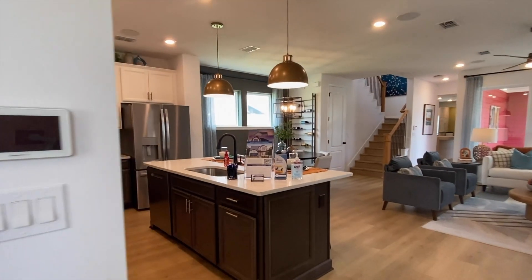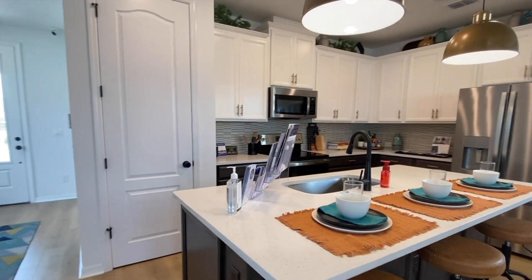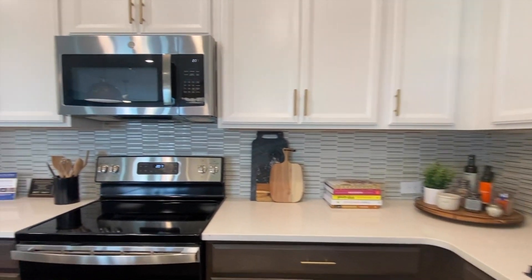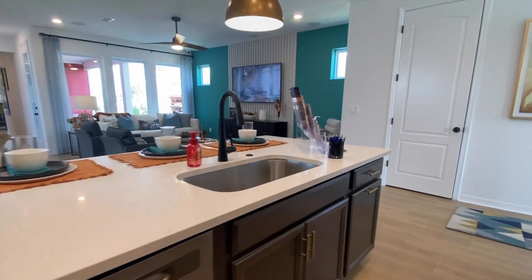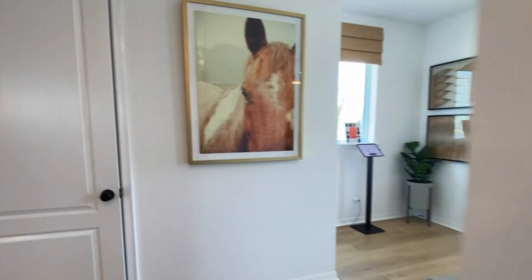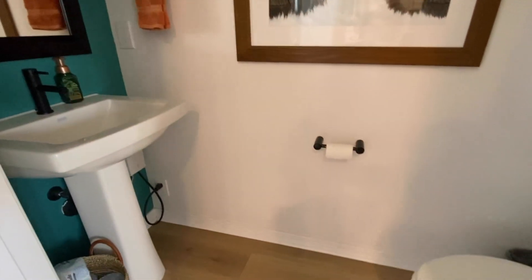In the main part of the home, it's very open. You have your kitchen opening up to your dining space, an island for additional seating, and all of your stainless steel appliances. Here you have your pantry space and across the way is your half bath powder room. Love the teal color walls — very pretty.